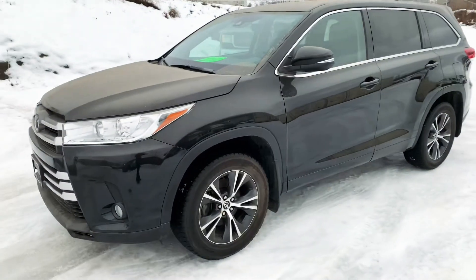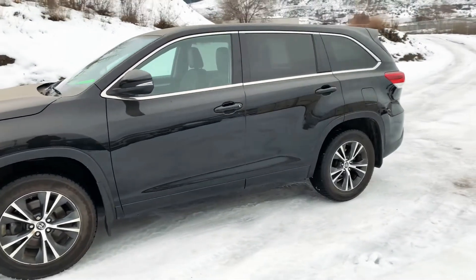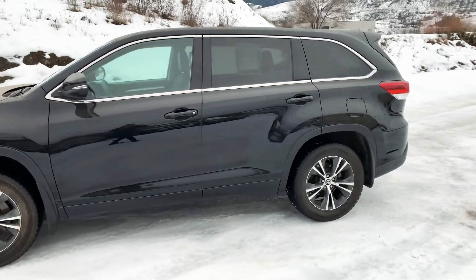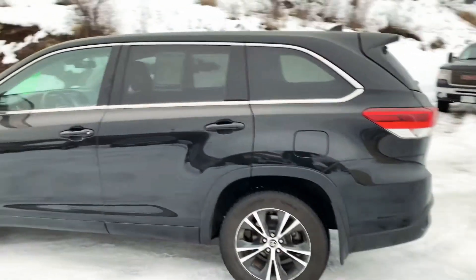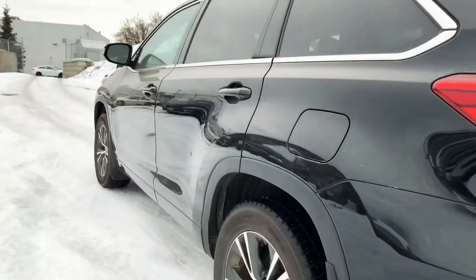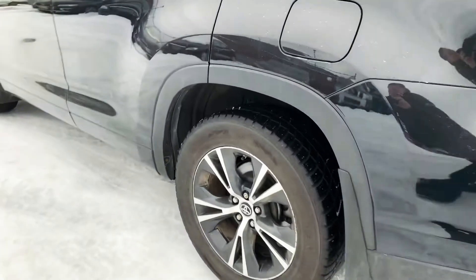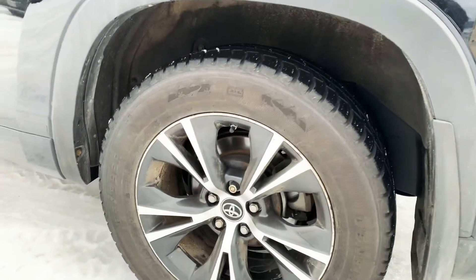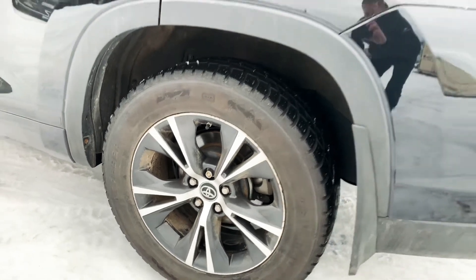Just wanted to send you a quick video so you can kind of see the condition. I know pictures are one thing, but seeing it in a video gives a better indication of the actual condition. No major scratches, dents, or dings — I didn't notice anything like that. Randy, it does have a good set of winter tires on here — they're a General Arctic Grabber, and they do have the snowflake on them. Looks like there's lots of life left.